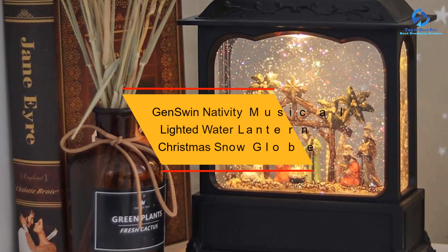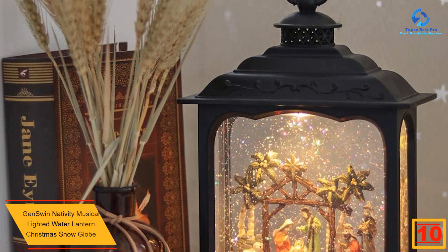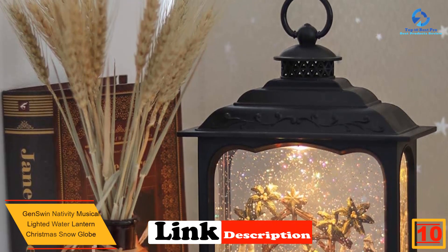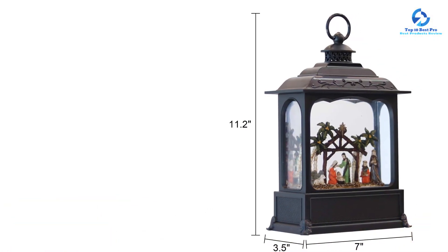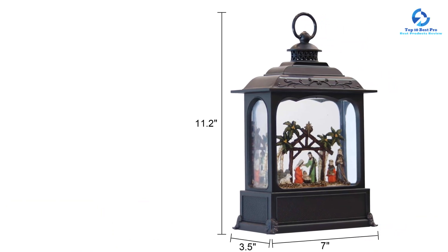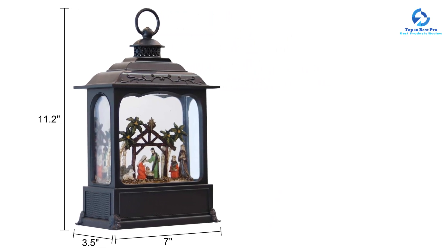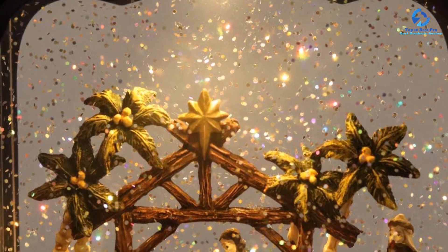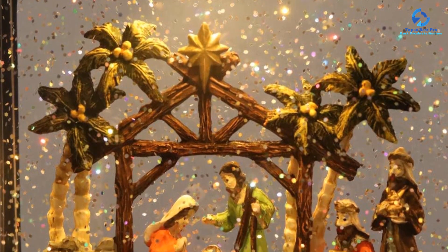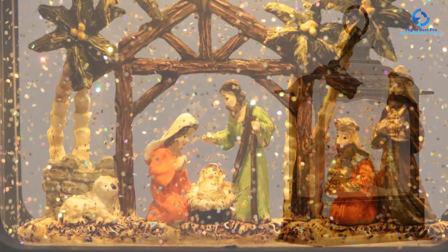At number 10, we have the Jenswin Nativity Musical Lighted Water Lantern Christmas Snow Globe. This is a beautiful and festive decoration featuring a water snow globe lantern with a timer, allowing it to turn on and off automatically. It can be powered via USB to DC cable or 3AA batteries. The three-way switch lets you choose light and music on, off, or on a timer. It makes a perfect holiday gift.